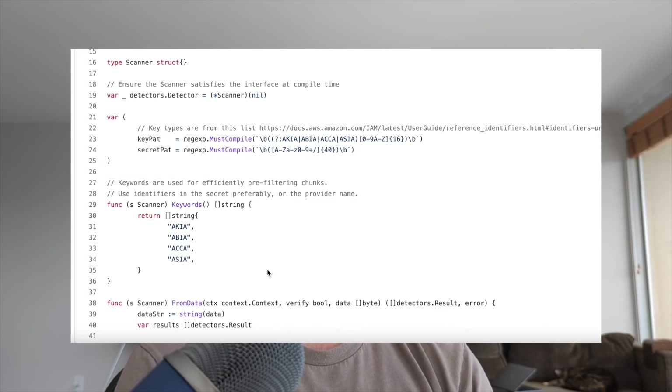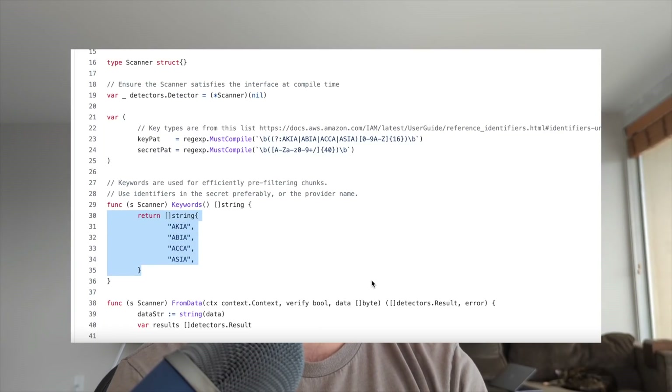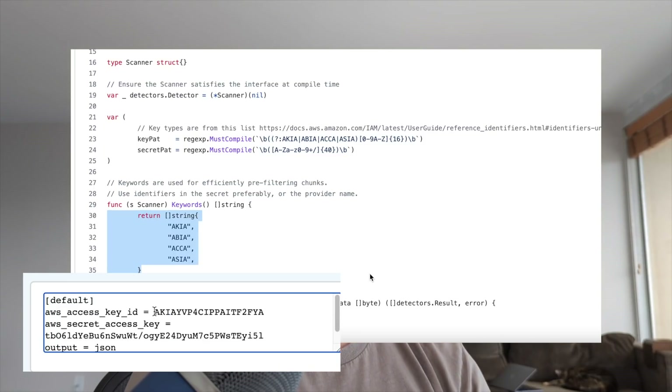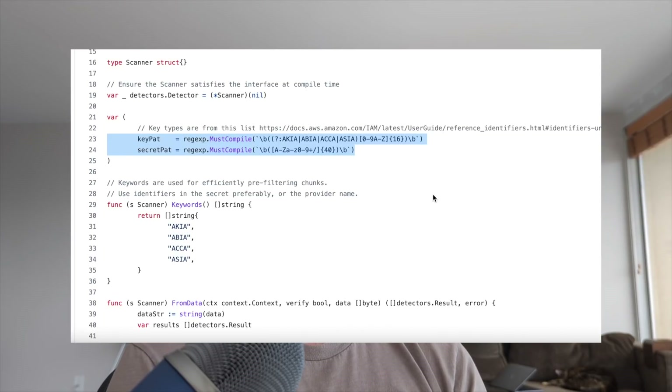Let me show you an example of how it works. Let's pull up the source code for an Amazon cloud key detector. The first thing we do is check the string matches — Amazon keys are always prefixed with four characters like AKIA or ASIA depending on the type of key. Once that string comparison pre-flight matches, that's when we actually do our pattern check. Amazon keys always have the same character sets and a fixed length, so the pattern check looks for that character set and fixed length starting with the matched prefix.